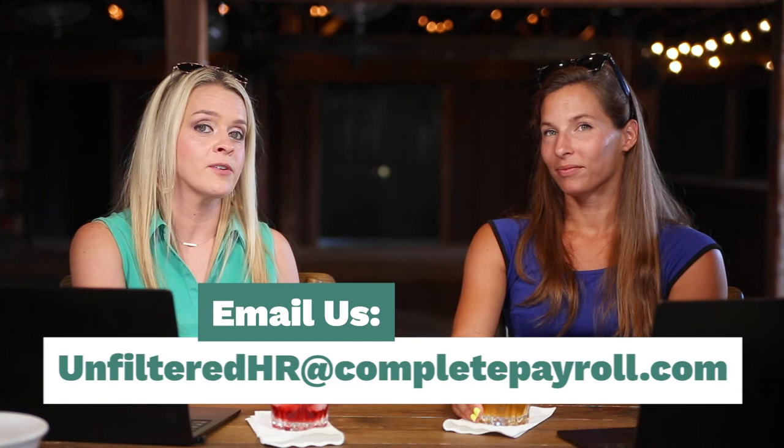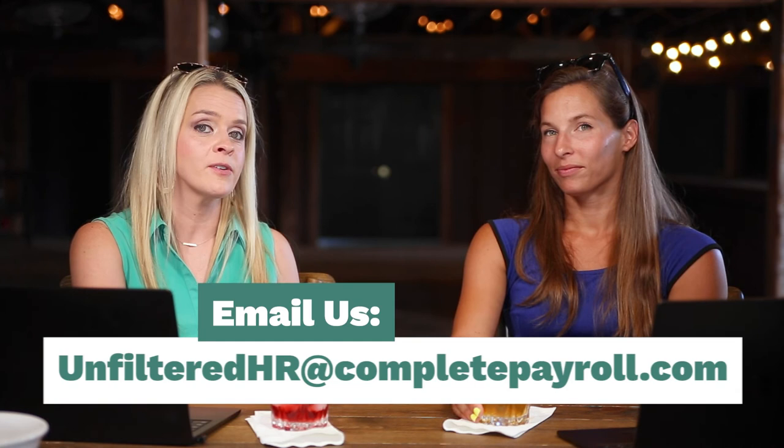If you would like to host us for our next video, email us at unfilteredhr@completepayroll.com. We welcome any content suggestions or questions you have about this content or other episodes. Thank you so much — we'll see you again!